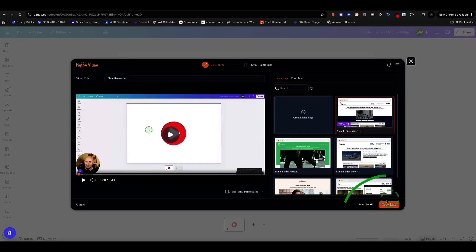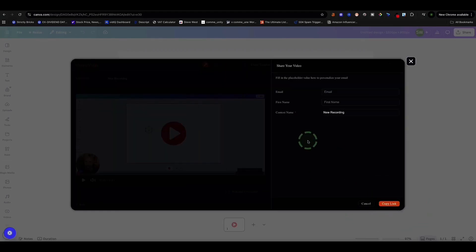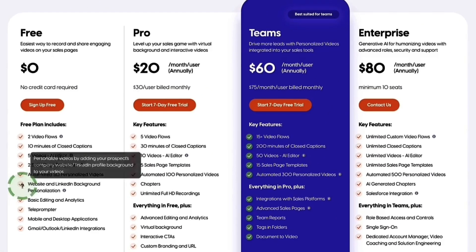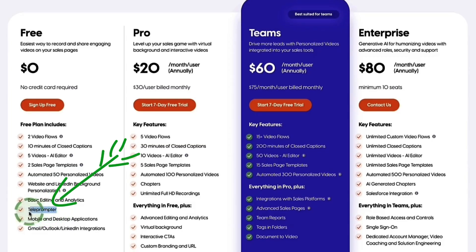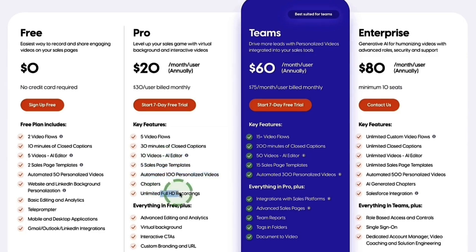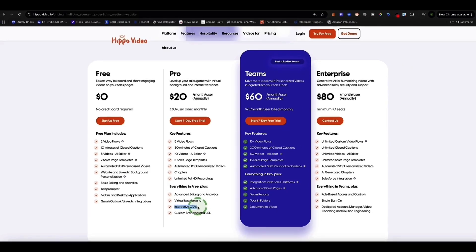To share your video, you can simply click the copy link button in the bottom right corner and then send that link in an email, or type in the recipient's email and name right here and send from Hippo Video. Hippo Video also allows you to use the teleprompter feature for free. On a paid plan you could also create sales pages, use their AI video editor, create full HD videos, use virtual backgrounds, add custom branding to your videos, as well as interactive call-to-action links and payment links.